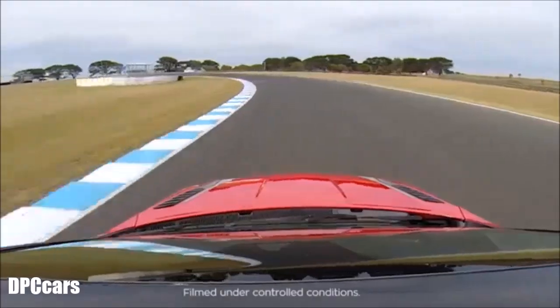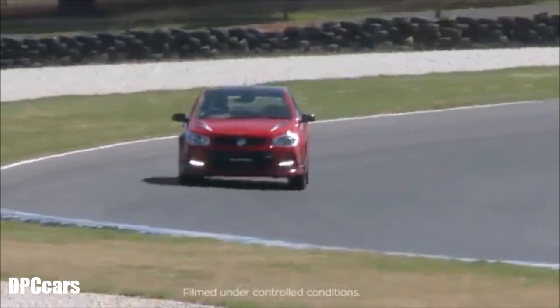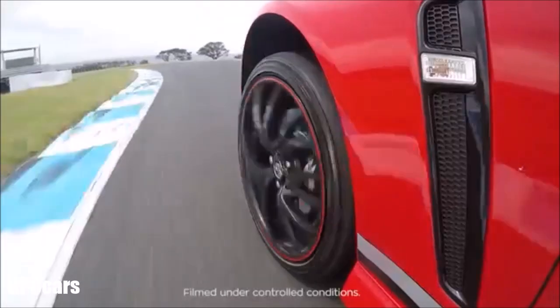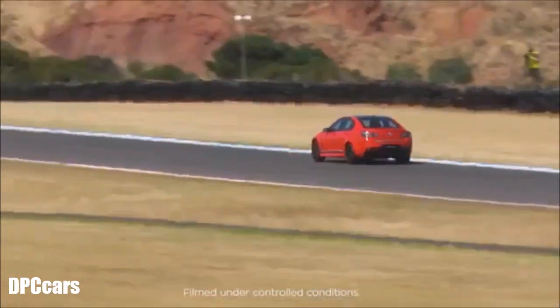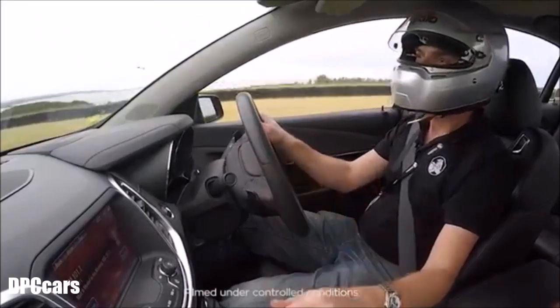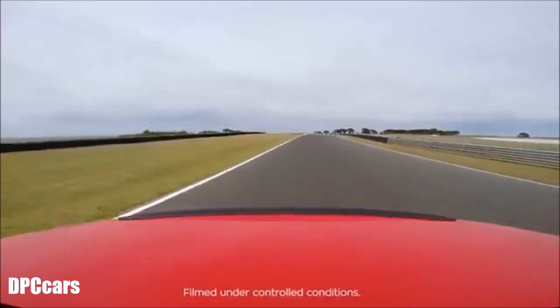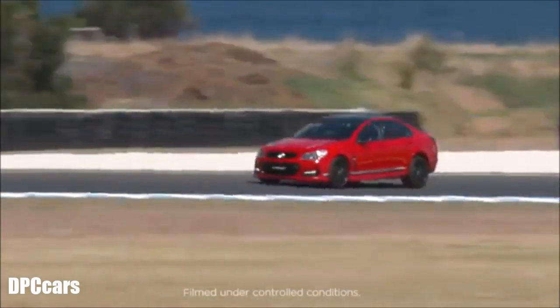Back into third gear for the Southern Loop. We're in track mode with the MRC damper setup, and we have torque vectoring enabled, which is really helping the turn-in of the vehicle. It gets the power down really well. Through Stoner Corner at 200km/h.